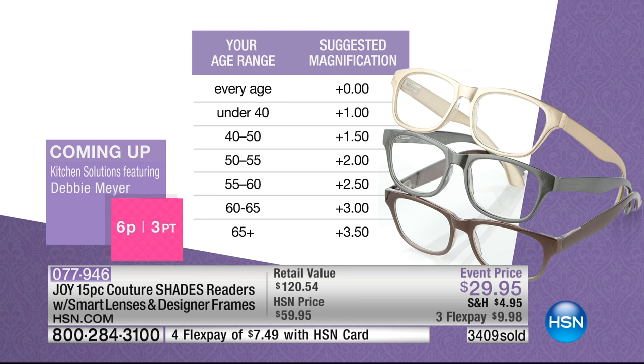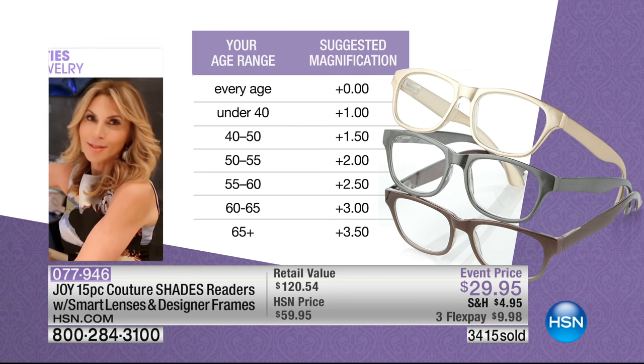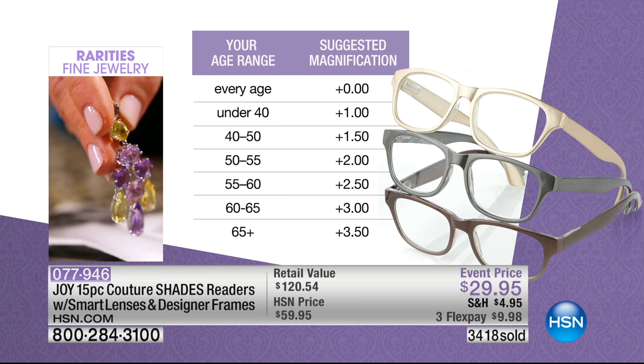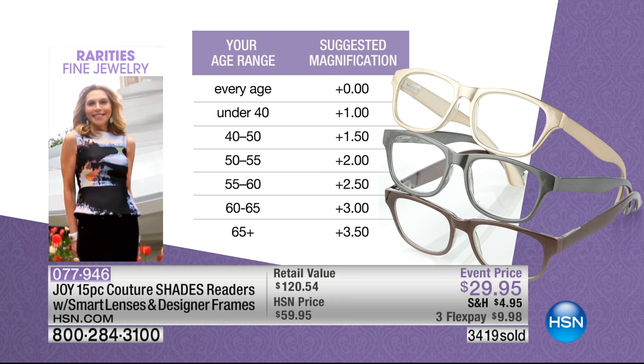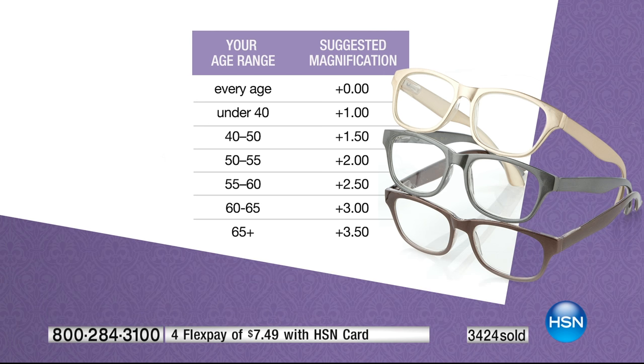You get either the fashion set or the classic. If you're getting them as gifts — and what's that, one zero sold out already? Sold out. Yes. We showed it for a blip last night. So: under 40, get plus one; 40 to 50 years old, 1.5; 50 to 55 years old, plus two; 55 to 60, 2.5; 60 to 65 is plus three. And 65 or older, you get 3.5 — and that's pretty right on.